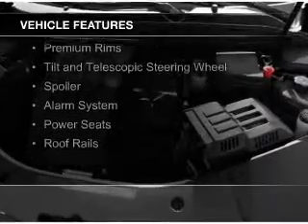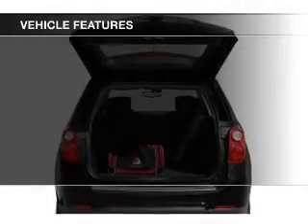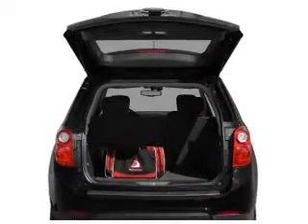Sirius XM satellite radio, digital audio input, steering wheel controls, premium rims, and a tilt and telescopic steering wheel.